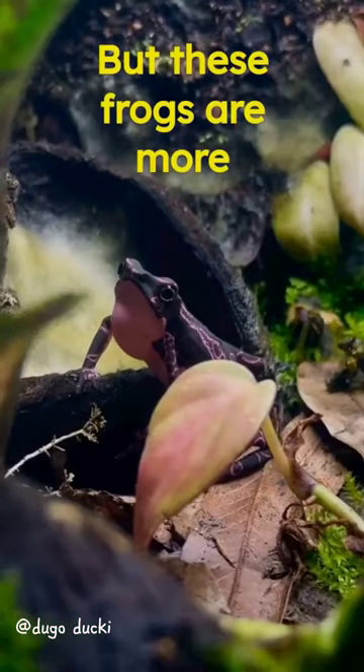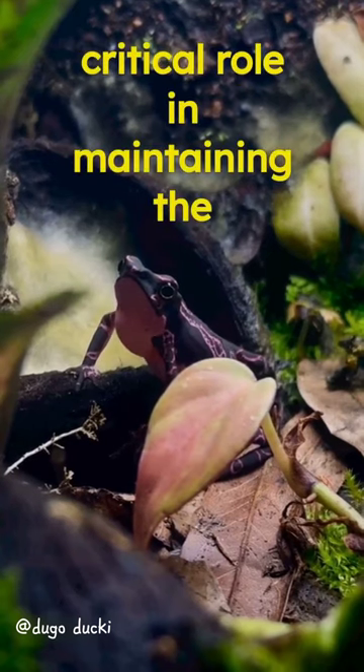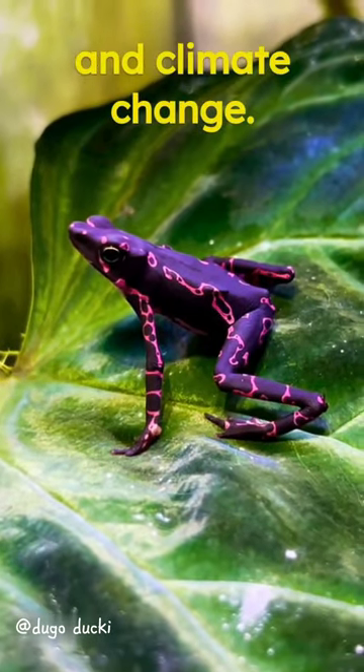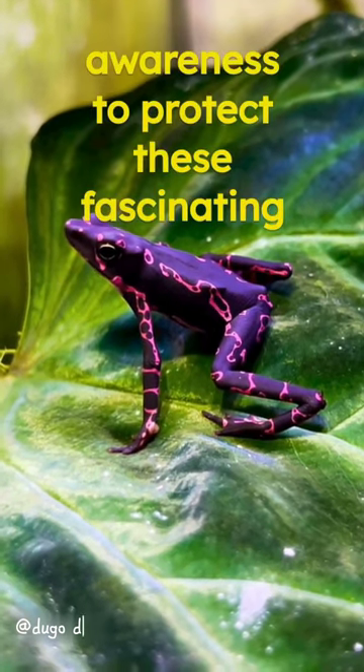But these frogs are more than just pretty faces. They play a critical role in maintaining the ecosystem balance. Sadly, they're endangered due to habitat loss and climate change. Let's raise awareness to protect these fascinating creatures.